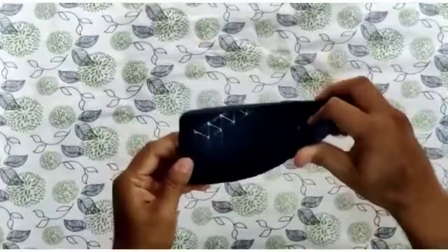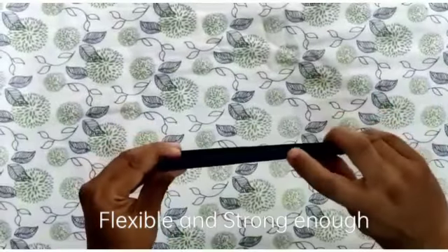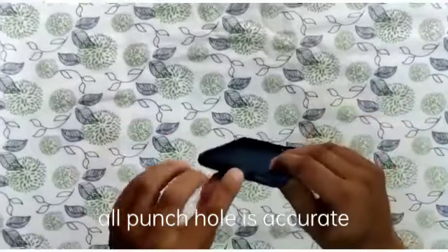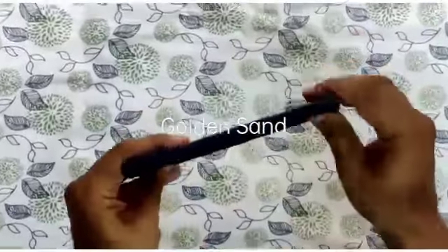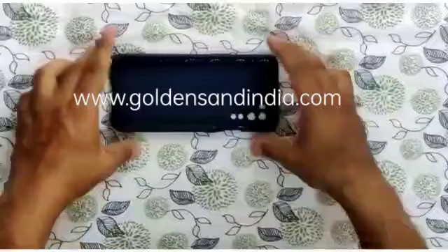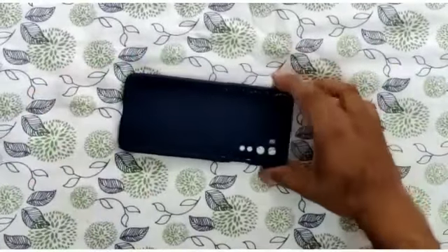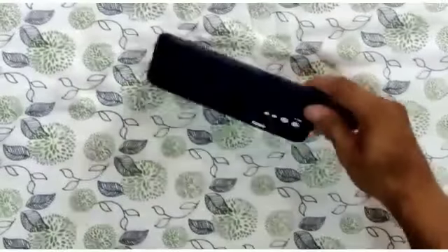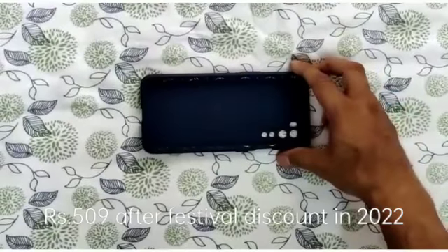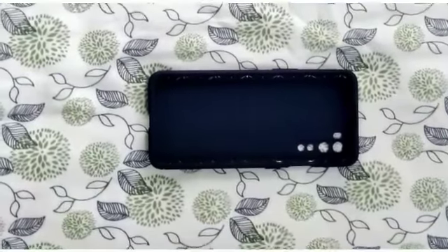Very sturdy, with fantastic finishing. Very perfect. This is the cover — shockproof and sturdy. The price as of October 2022 is 509 rupees after discount.